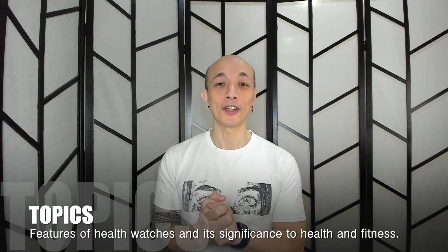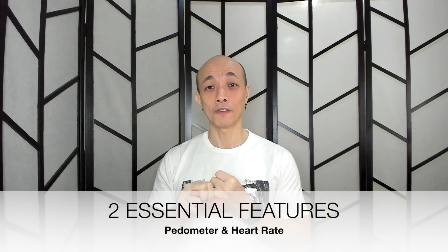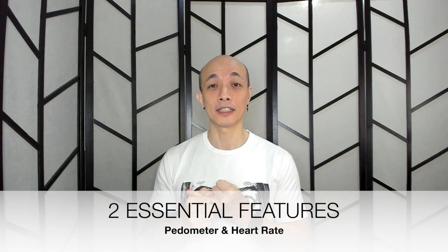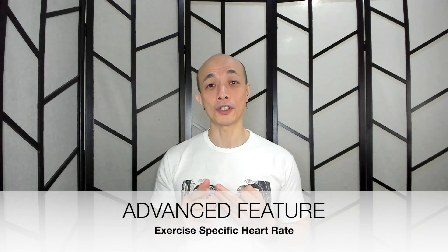So let's get the ball rolling. What we will be discussing in this video are the features of health watches and their significance to health and fitness. I will be touching on the two essential features we need to find in a health watch, some advanced features we may need to elevate and reach our goals, and third, some specialized features that sometimes we just want but don't necessarily need.